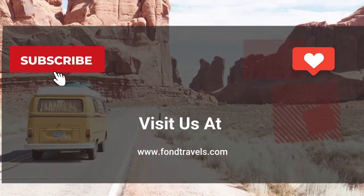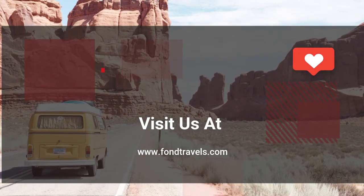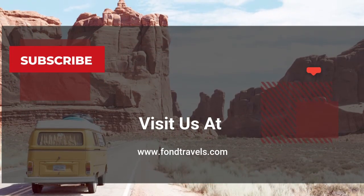Thank you for watching. Like, subscribe, and follow us for more travel tips and insights. You can also visit us at www.fontravels.com